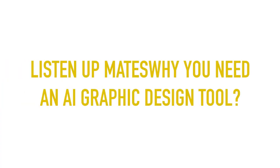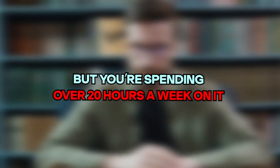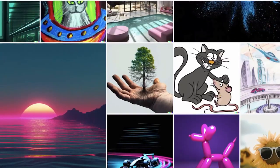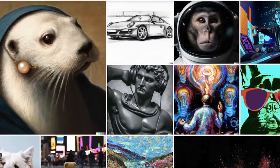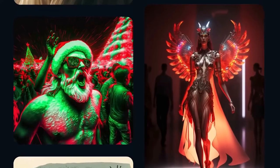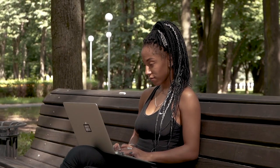Why you need an AI graphic design tool. You're a marketer trying to create visual content that connects with your audience, but you're spending over 20 hours a week on it — and that's not efficient. That's where AI graphic design tools come in handy. They automate the tedious manual work of refining your designs and generating new ideas, and they can create multiple versions of graphics that fit your preferences, needs, and brand integrity.